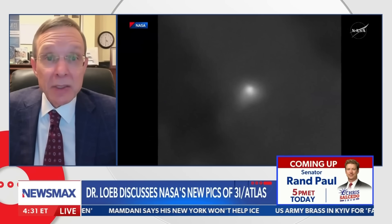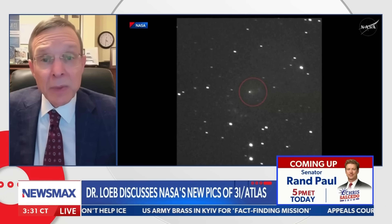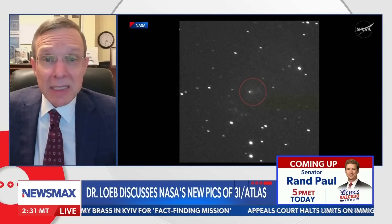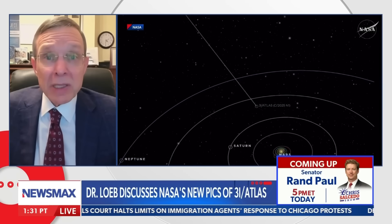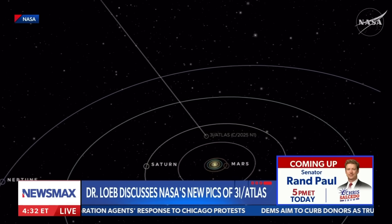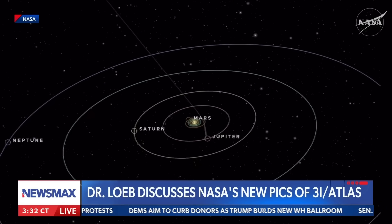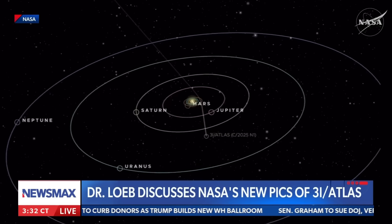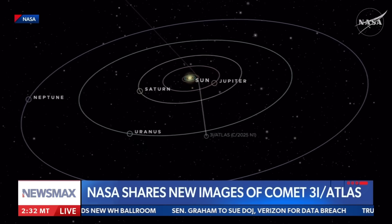Its chemical composition is equally puzzling. Spectroscopic observations indicate that its gas plume contains far more nickel than iron, a ratio unlike that seen in any known cometary body. Even more striking is its nickel-to-cyanide ratio, which is orders of magnitude higher than observed in natural cometary bodies, with an estimated likelihood below one percent. Loeb notes that such ratios resemble those found in industrially produced nickel alloys rather than primordial solar system material, suggesting that the surface composition may not be entirely natural.